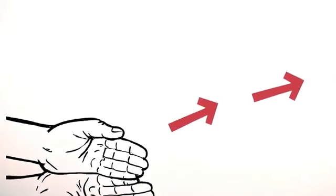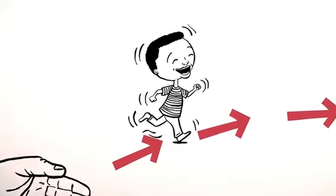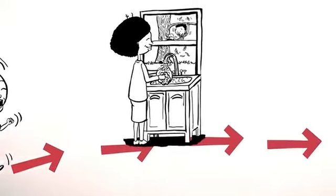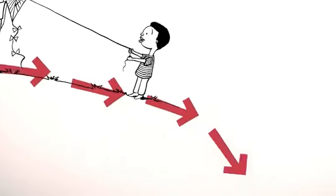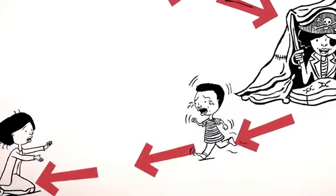Feeling safe and supported, our children want to discover their world. When going out, they need to know that their exploration is encouraged, that we're right there watching over them, delighting in them, offering help when needed and ready to enjoy their new adventures with them.